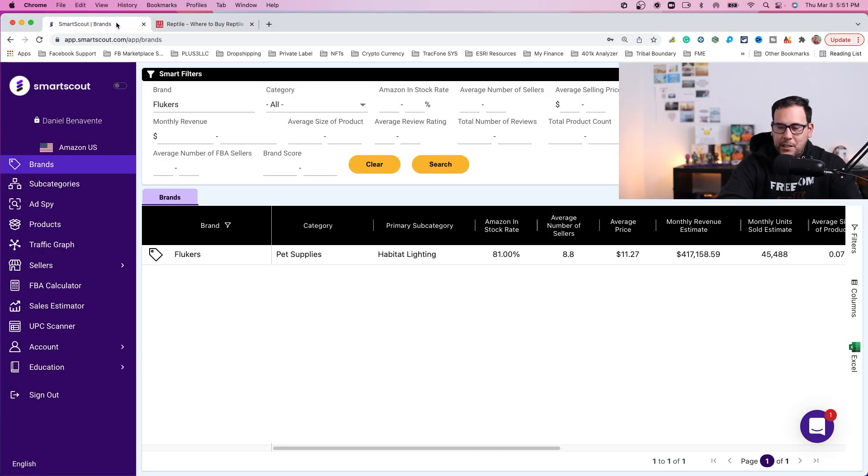Now I'm going to show you the software. I navigated over to SmartScout, and here you have different search options. One of them is you can search by the brand. So I took the Fluker brand and searched it. I'm keeping the filter criteria at bare minimum — just the brand. Once I do that, I get this result back from SmartScout, and the first thing I want to point out is the Amazon in-stock rate.